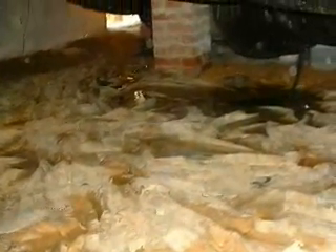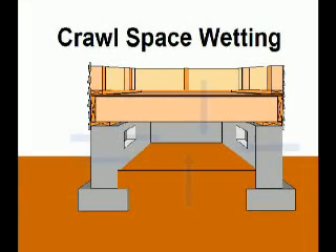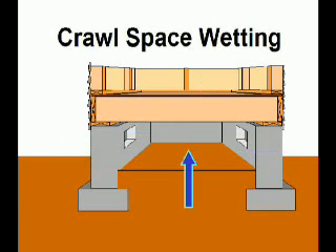This video explains how crawl spaces get wet and what you can do about it. Water constantly tries to enter the space from all directions. From the bottom, rising ground moisture evaporates out of the earth floor.